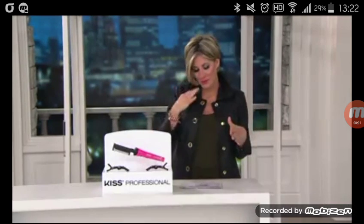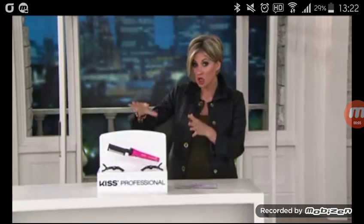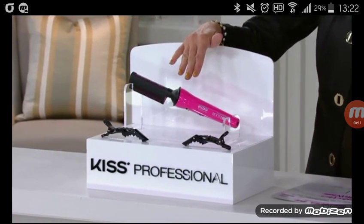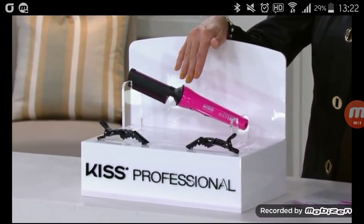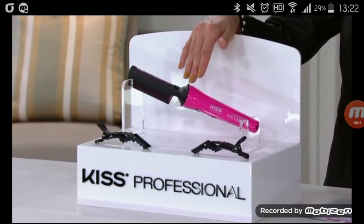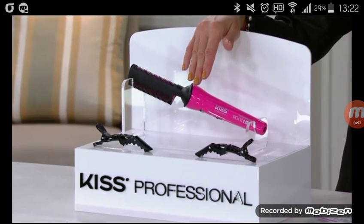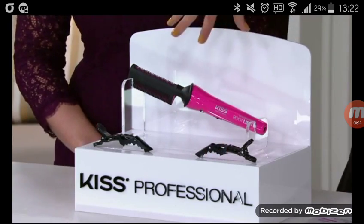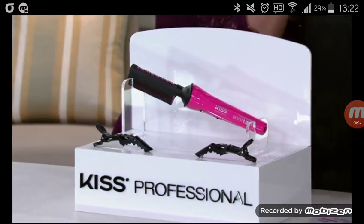Coming out of OMG Beauty, this is a one-day only launch. The price is 40 bucks until midnight. I said earlier that a kiss can give you really good hair, and as I invite out our guest Kate Ekman — this is the brand Kiss Kiss Professional, and this is a cool tool.